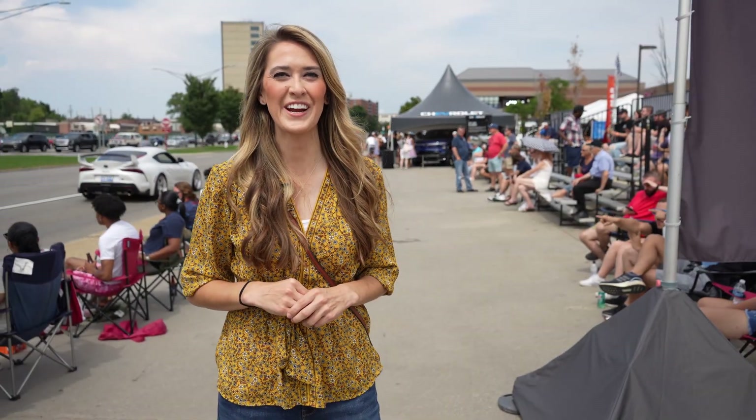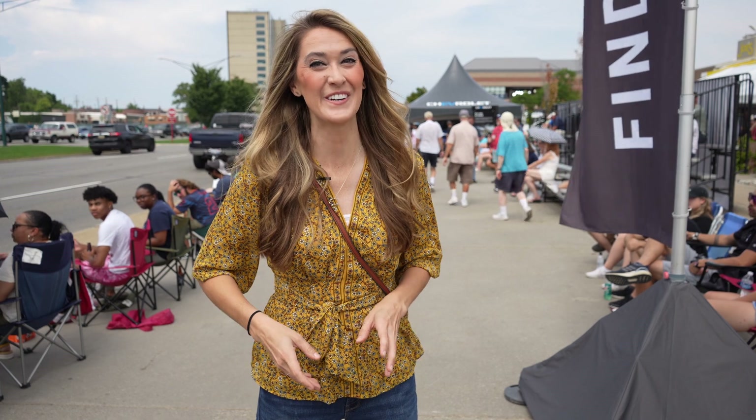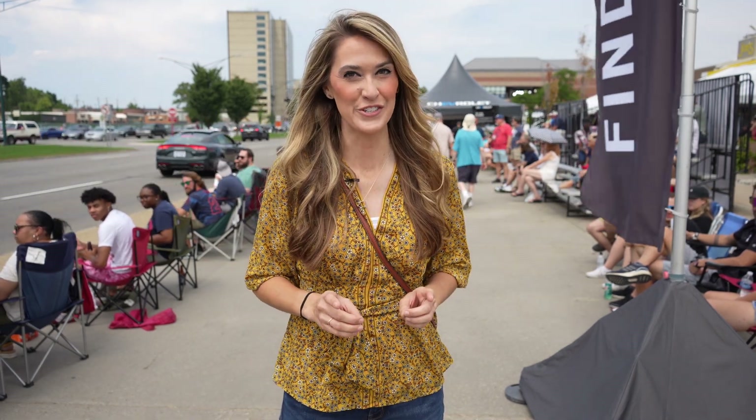Hey everyone, Misko Electric here. I'm in Birmingham, Michigan because we are at the Woodward Dream Cruise. This goes all the way from Pontiac, Michigan all the way down to Ferndale — actually even further into Detroit if you want.